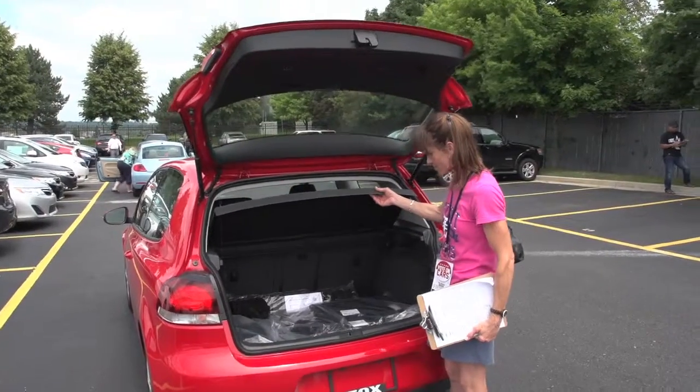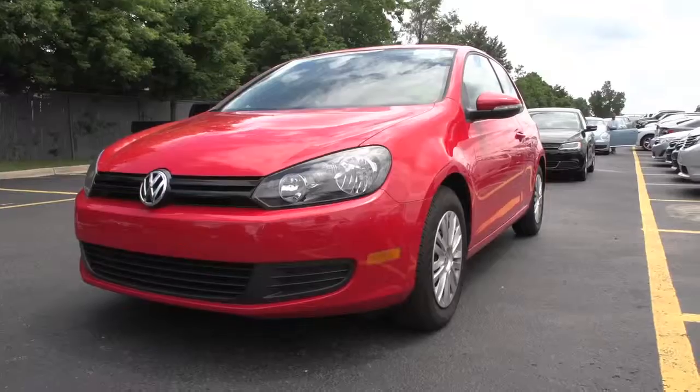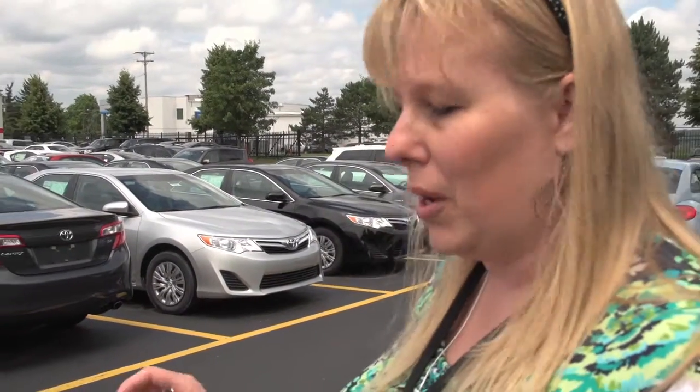I do like the back hatch, and the chairs fold down so you have a lot of storage. There is a lid that will hide your goodies, so to speak, and it's removable if you need the space. I think if you put some thinner profile tires and better wheels on this, it would be a really nice sporty looking car.